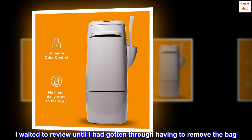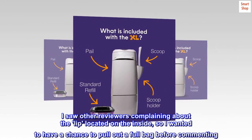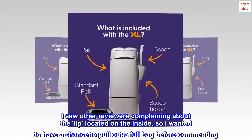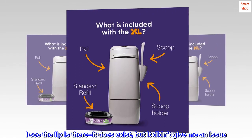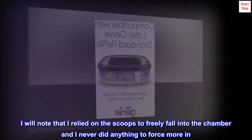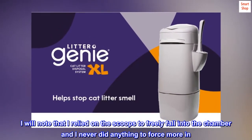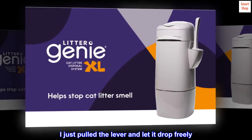I waited to review until I had gotten through having to remove the bag. I saw other reviewers complaining about the lip located on the inside, so I wanted to have a chance to pull out a full bag before commenting. I see the lip is there, it does exist, but it didn't give me an issue. I did let the Genie get full. I relied on the scoops to freely fall into the chamber and never did anything to force more in — no pushing, tamping, stamping, or shaking the Genie. I just pulled the lever and let it drop freely.